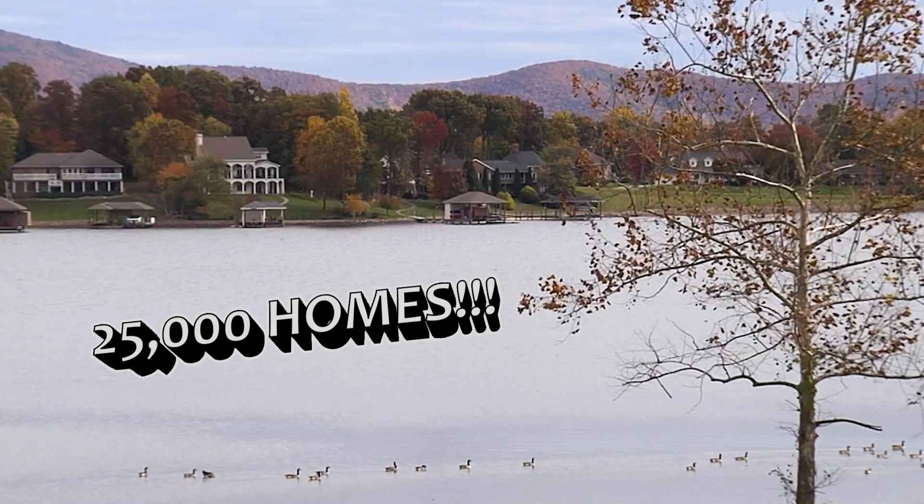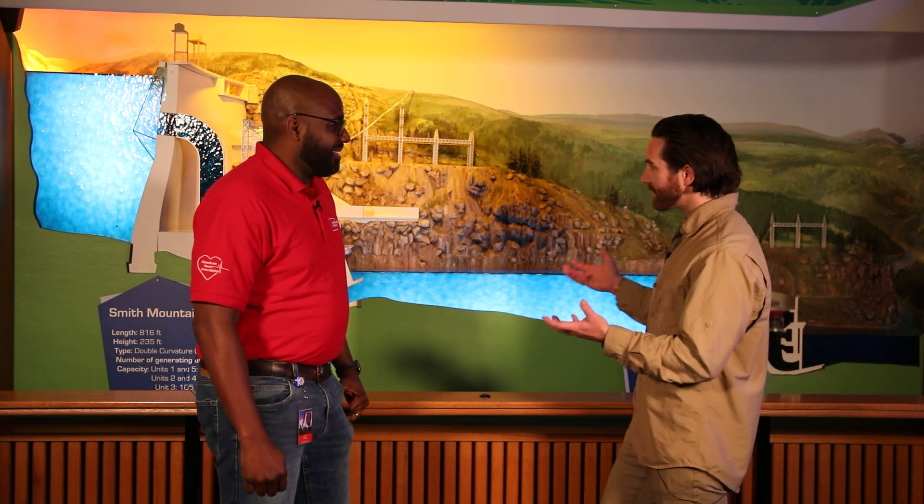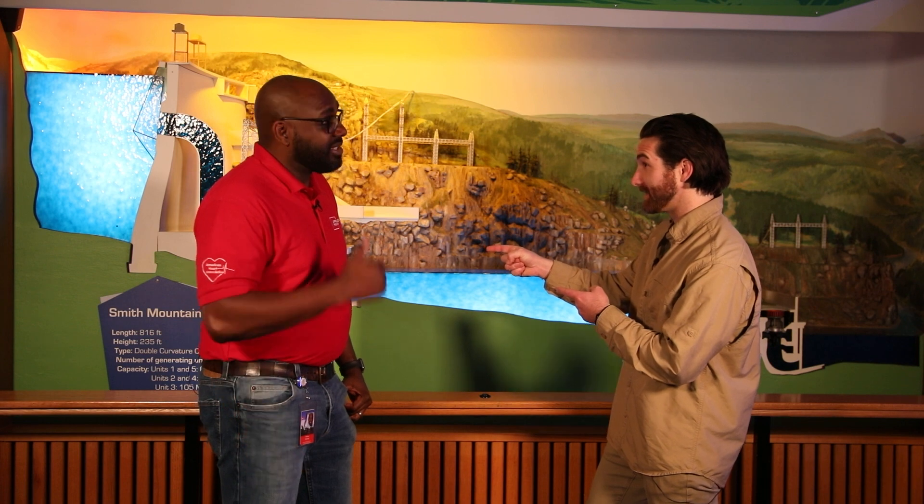So how much power does this dam actually generate? The dam powers 25,000 homes. This is also a pumped storage dam, which essentially means that the water from Leesville pumps back into Smith Mountain and we can reuse that same water to generate more electricity. So we're harnessing not only the water coming down from the water cycle through the dam, but we can actually pull water back up and use it again and again and again. That sounds super renewable — and it sure is. Can we learn more about actually seeing how that turbine works? Let's go down to the dam and show you up close and personal.